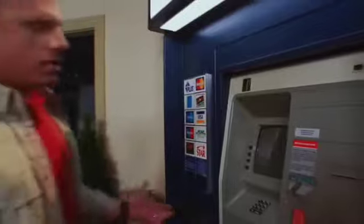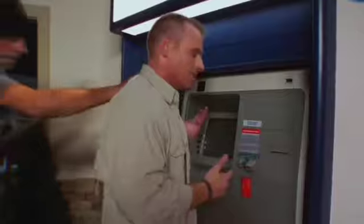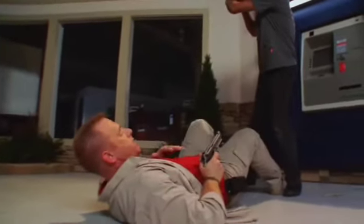I'm coming up to the ATM machine to take money out and I'm totally oblivious to the world around me when somebody comes out of the shadows and attacks me. I'm taken to the ground and because we're in such close proximity, there's just no time for me to come up into a traditional firing position and access my weapon.